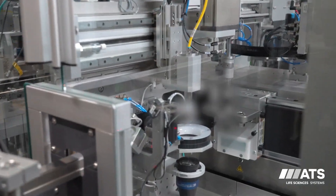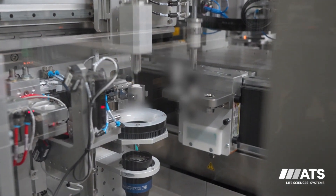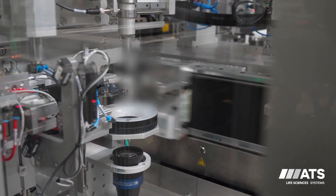For our vision system, we're using our smart vision platform to do inspection of components for orientation, such that we can correct that orientation before loading into the system and into the normal process flow.